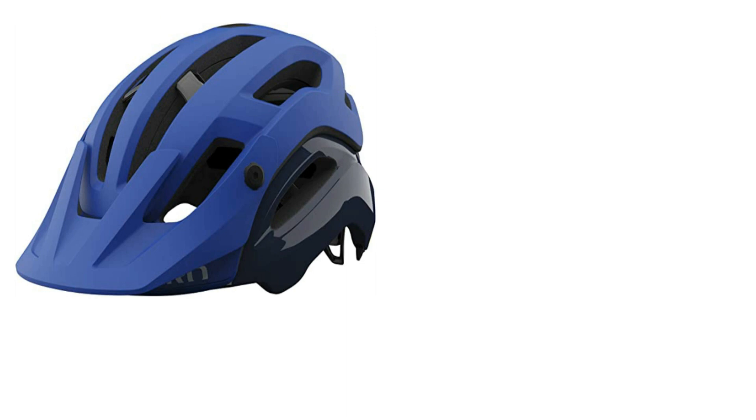Safety is a real hallmark of the design, featuring Giro's innovative Spherical technology, developed alongside MIPS. The shell is essentially made up of two pieces, which allows the top portion of the shell to move independently of the lower in a crash, minimizing rotational forces on the brain. And by building this into the shell's design rather than using a separate liner like most MIPS lids, you also get fantastic ventilation.